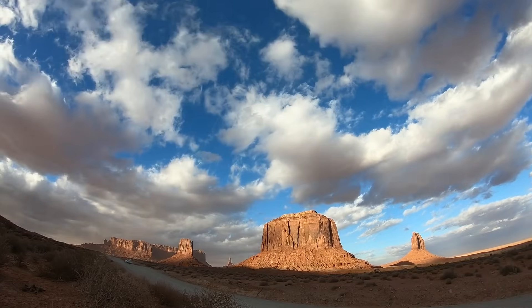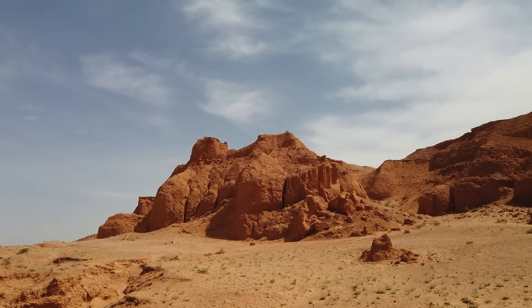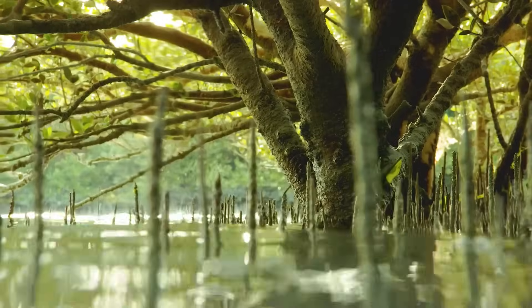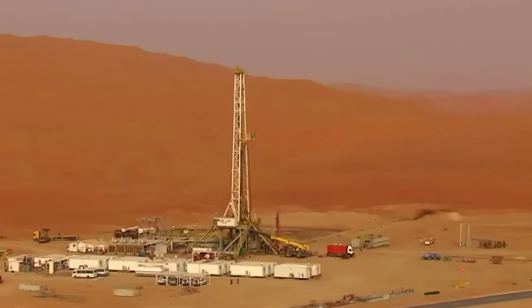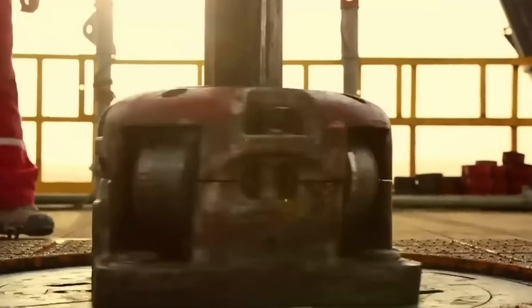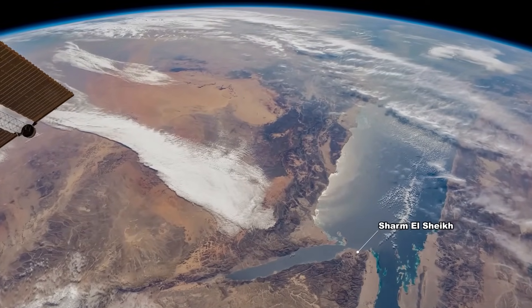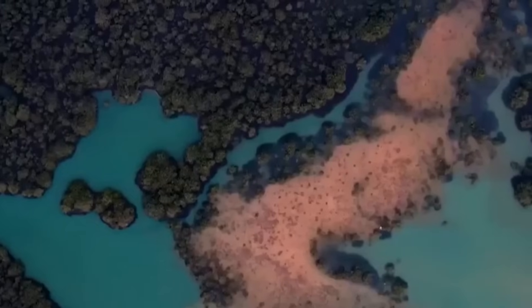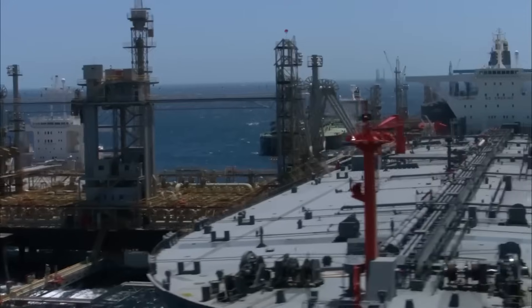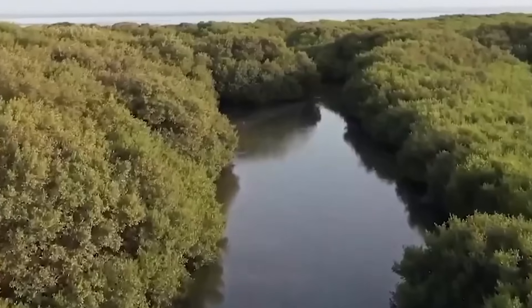Saudi Arabia might be best known for its vast deserts and scorching heat, but this arid kingdom holds a surprising secret — it's becoming a global hub for coastal ecosystem restoration. While most people associate Saudi Arabia with sand dunes and oil, its coastlines along the Red Sea and Persian Gulf tell a very different story: one of resilience, biodiversity, and bold environmental innovation. Amid the sand and salt, Saudi Arabia is farming marine life in the desert and nurturing mangrove forests.